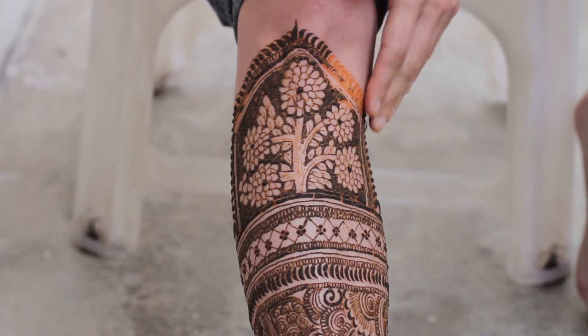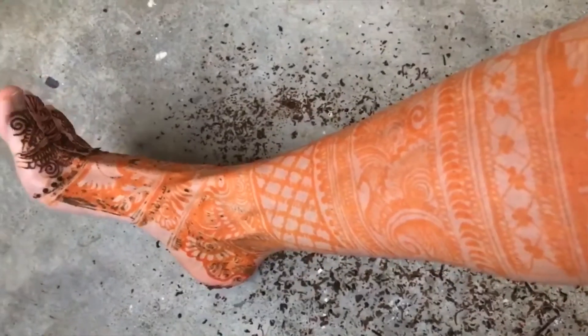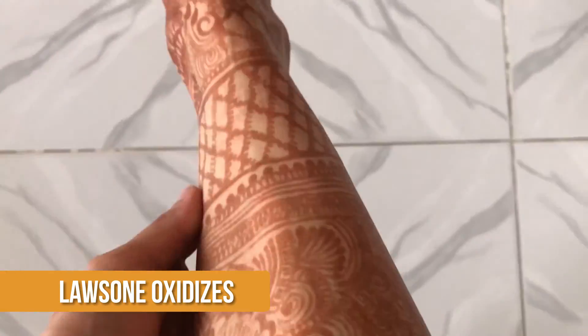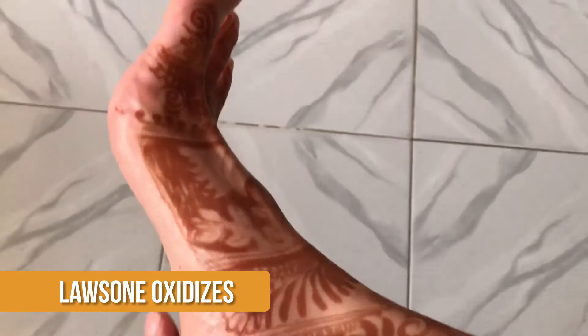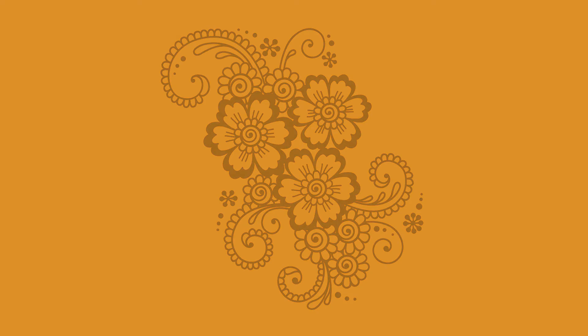Four hours later, I scrub off the dried paste to reveal a bright orange stain. Over the next three days, the Lawson molecule oxidizes and becomes a reddish-brown. Over the next two weeks, the upper layer of skin cells shed, and the henna stain fades until it eventually disappears.